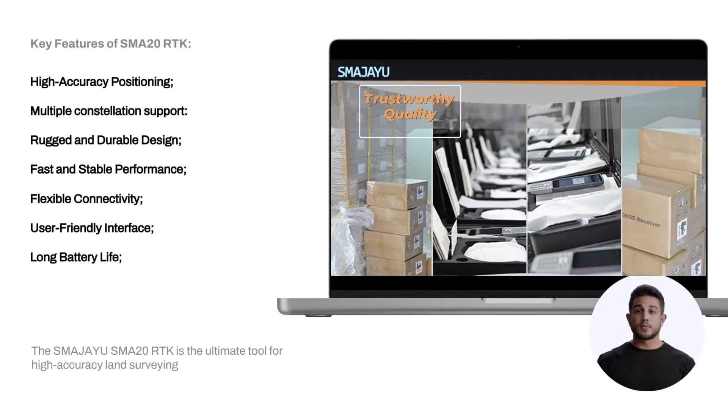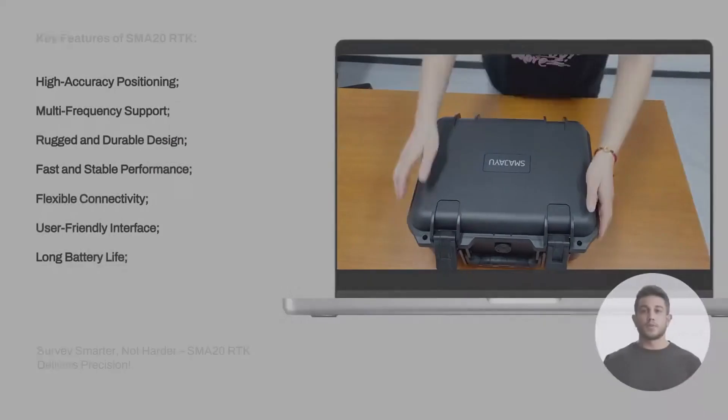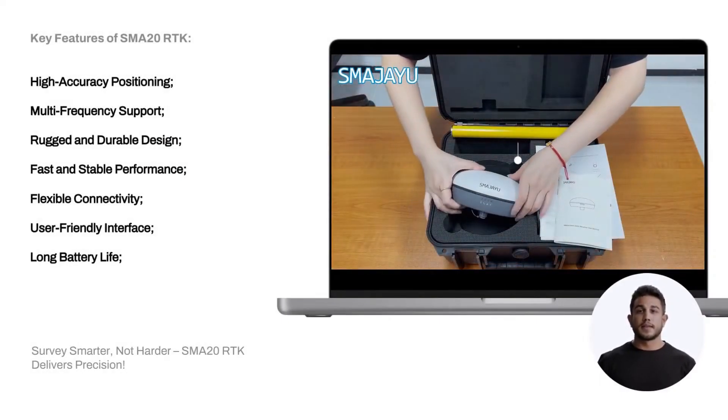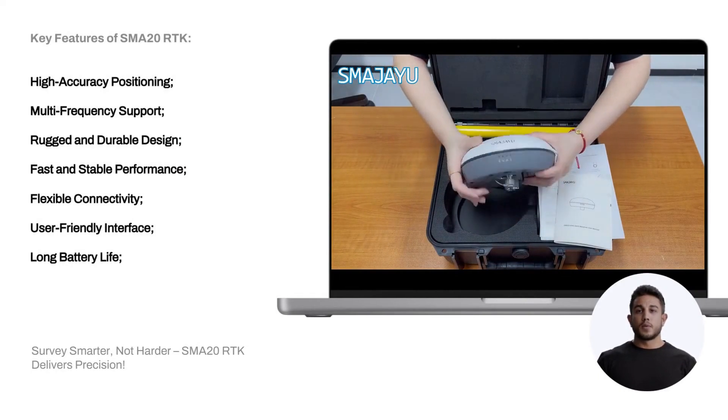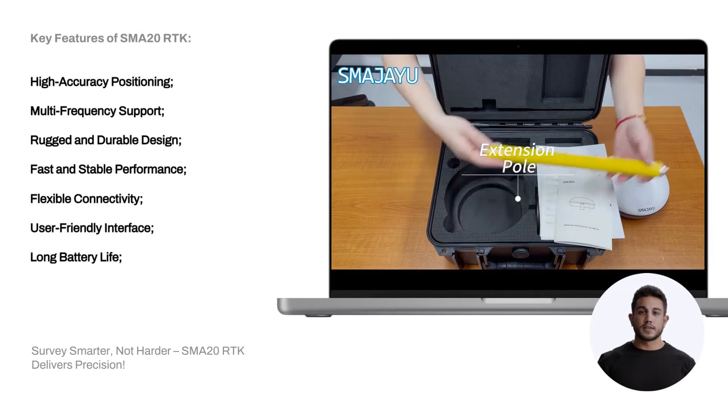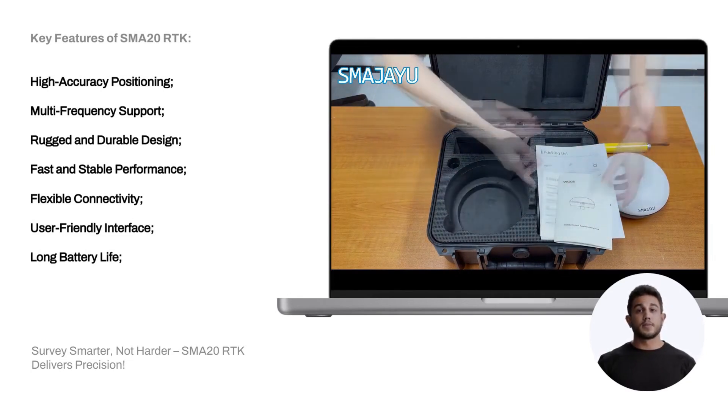Rugged and durable design, built to withstand harsh outdoor conditions. Fast and stable performance — equipped with a high performance processor and advanced algorithms for quick signal acquisition and stable positioning.